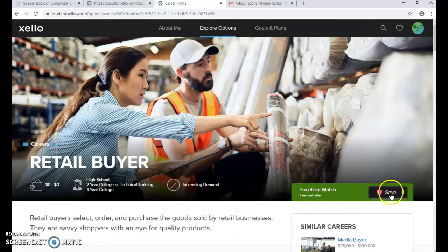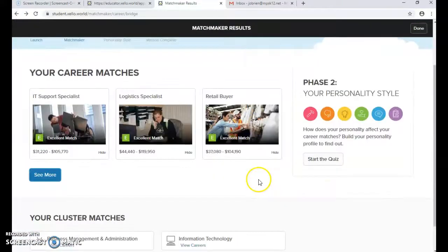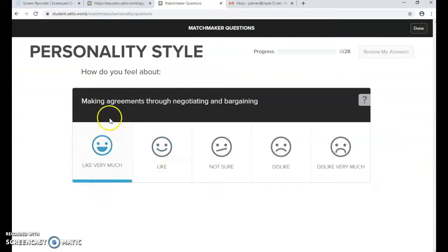If this is something a student really wants, they can hit the Save button and it will save to their plan. Now we're going to start the second section, Phase 2. Same sliding scale from 'like very much' to 'dislike very much' with the same type of statements — this phase has 28 questions.